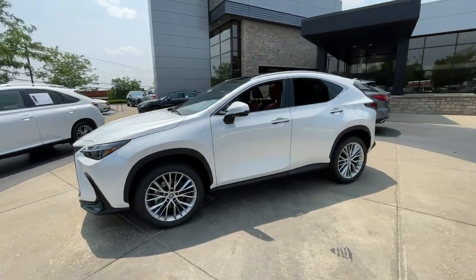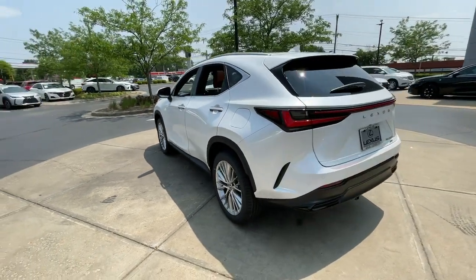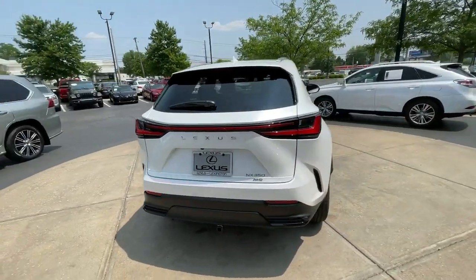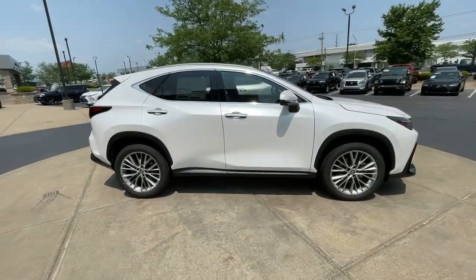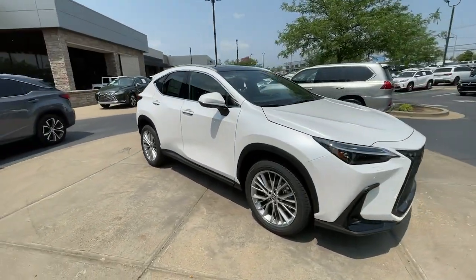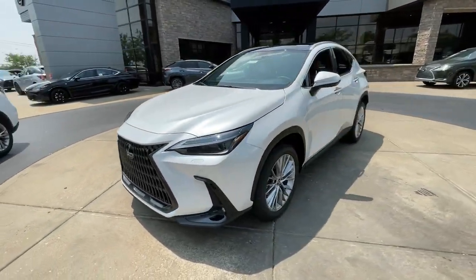Get into the 2024 Lexus NX. Here's a capable and luxurious NX, equipped with the features to make every excursion a pleasure. Elevated ground clearance, ample cargo space, and the tech to keep you safe, connected, and entertained are at your command, all wrapped in stylish, sculpted good looks.